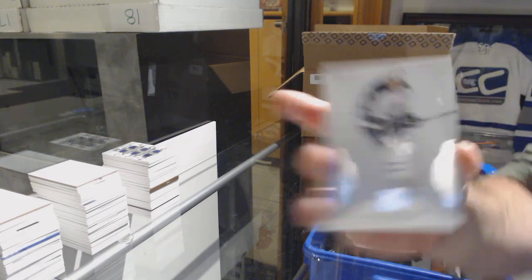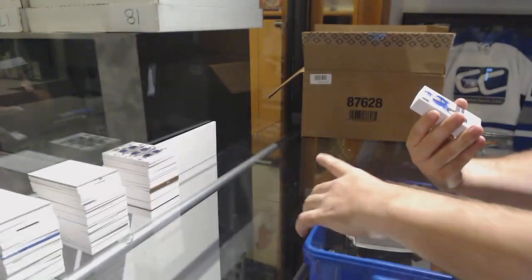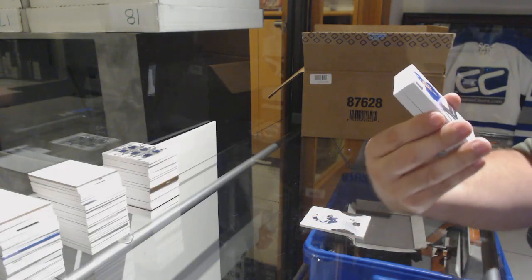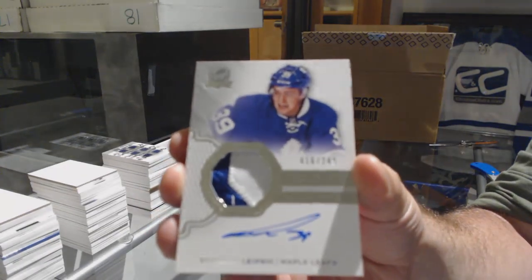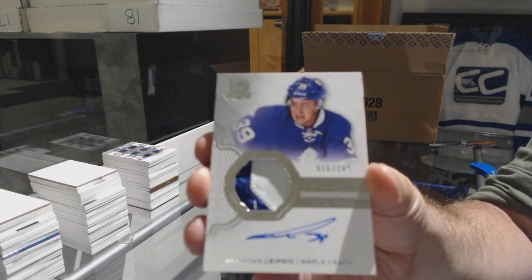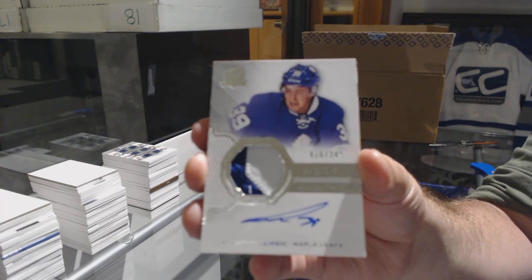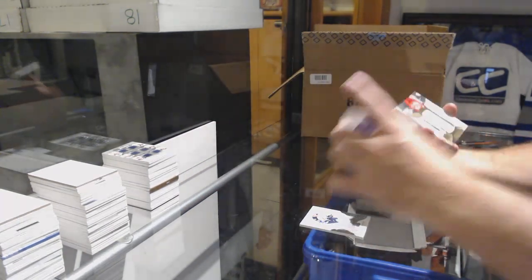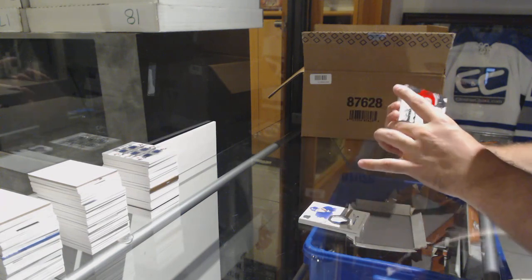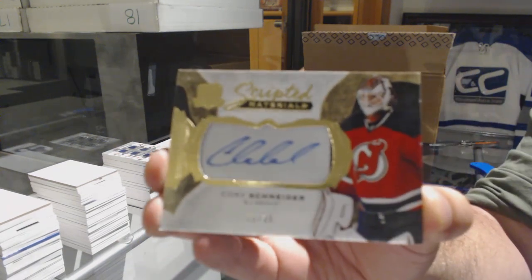For the Winnipeg Jets, 249, Blake Wheeler. For the Maple Leafs, 249, Brendan Leipsic. I might need a Leipsic, by the way. Jordan, if you have this, I don't know if you really care about this one, but I might need a Leipsic still. For the Devils, numbered to 35, scripted materials, Cory Schneider.